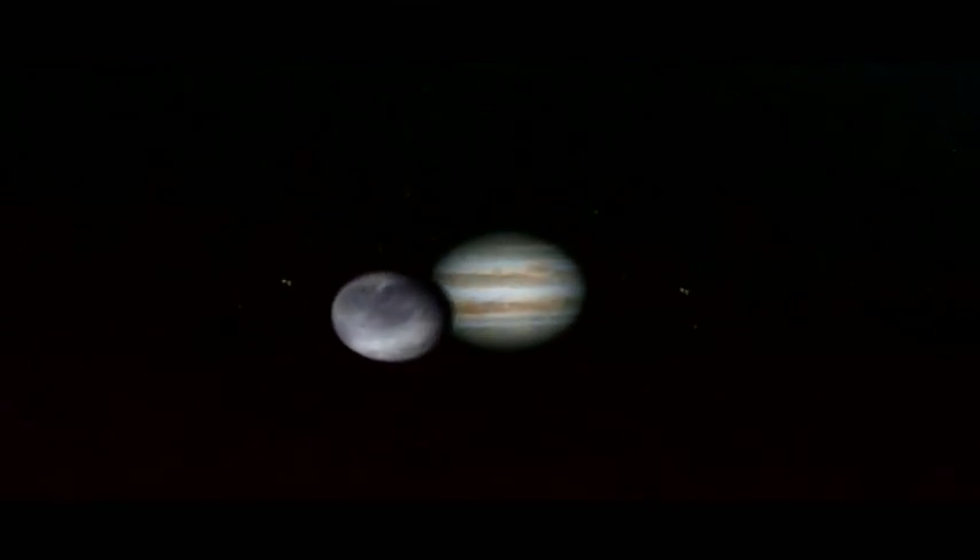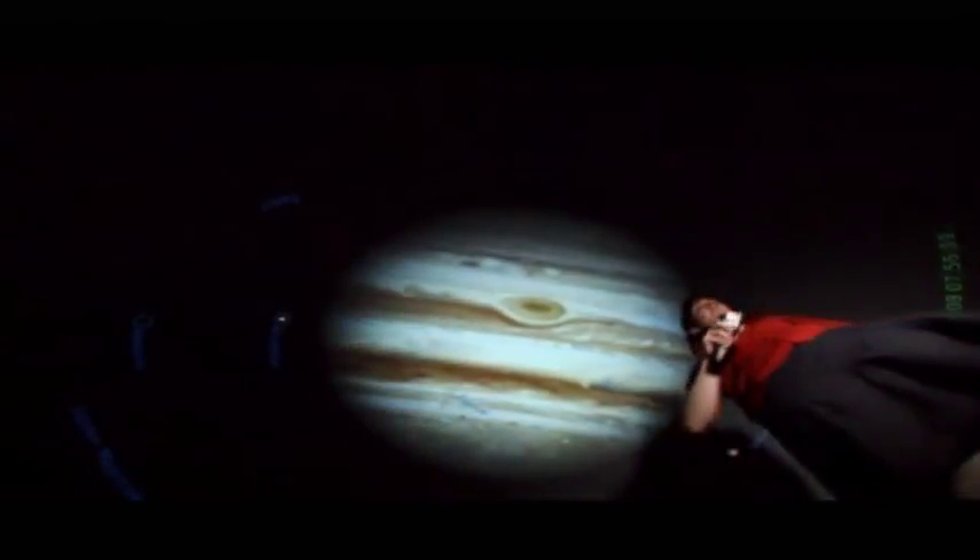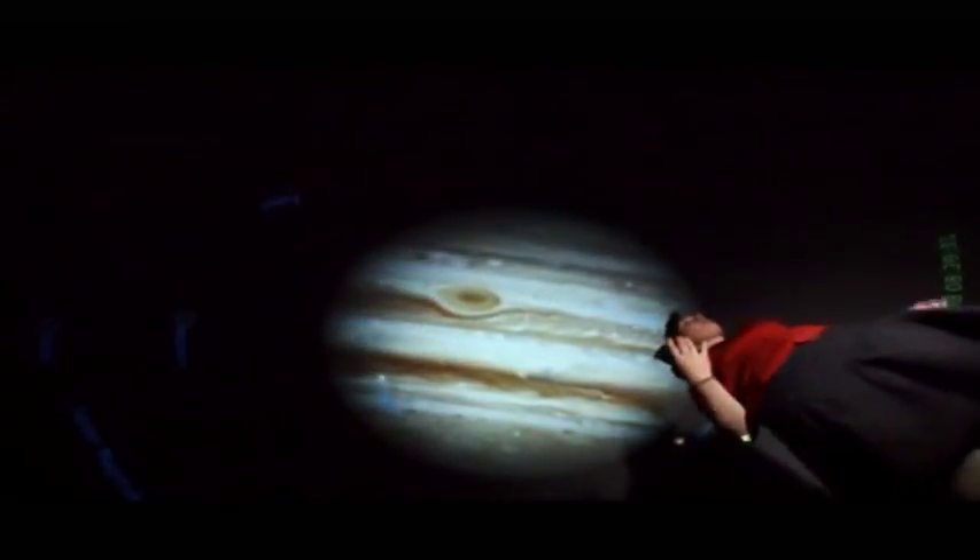The red spot is a big storm, so it's kind of like there's always a tornado on Jupiter. From that one red spot, you can fit about three Earths.